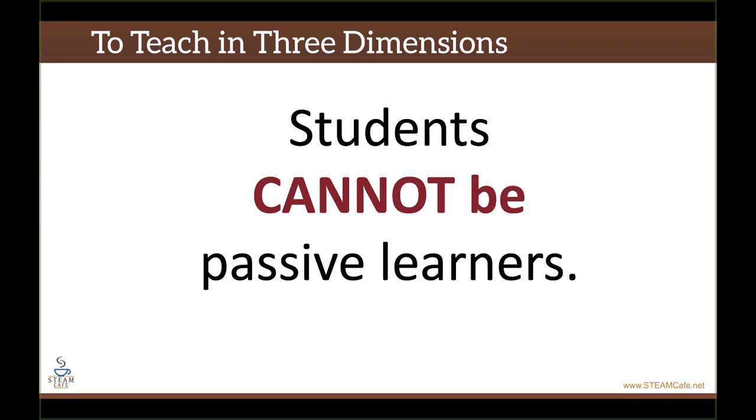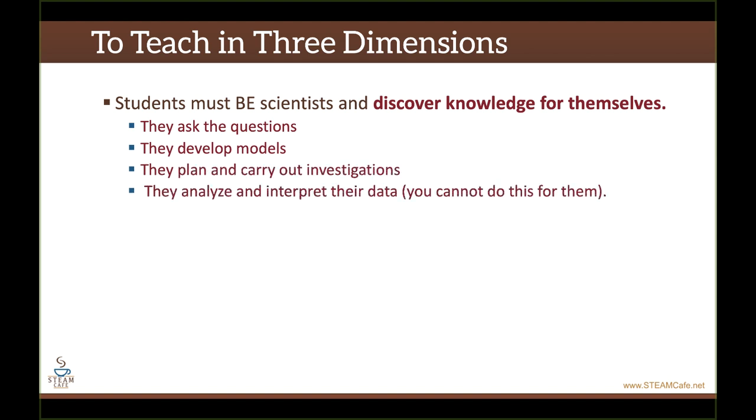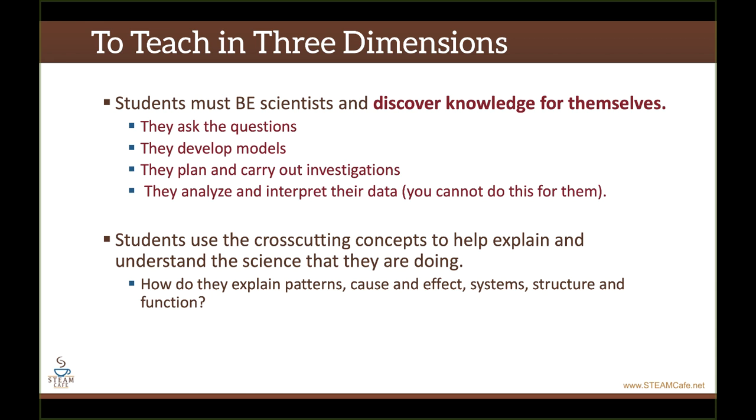When I say student-directed, this really means that students must be scientists and discover knowledge for themselves. They need to be the ones to ask their questions, develop the models, plan and carry out the investigations, and analyze and interpret the data. You can't do this for them. Students use the cross-cutting concepts to help explain and understand the science that they're doing — patterns, cause and effects, system structure and function. How are the cross-cutting concepts used to understand their world?